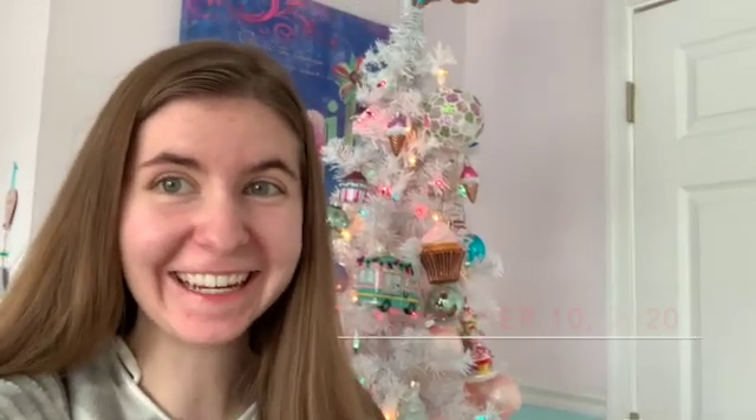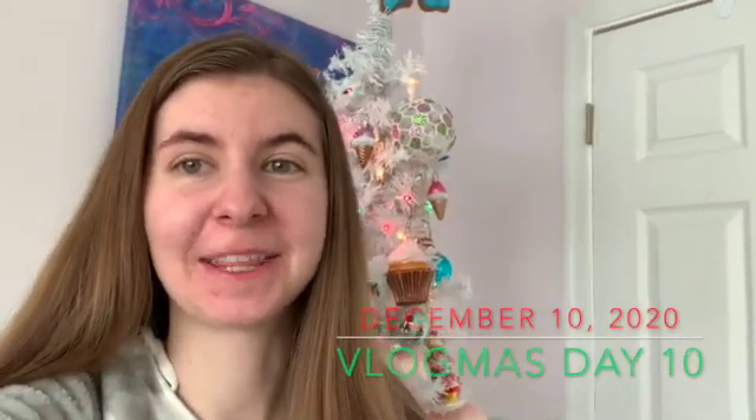Hello everyone and welcome to Vlogmas Day 10. I just got done with one of my leadership classes — that was our last class for the year, so that was nice. I have another leadership class later today.